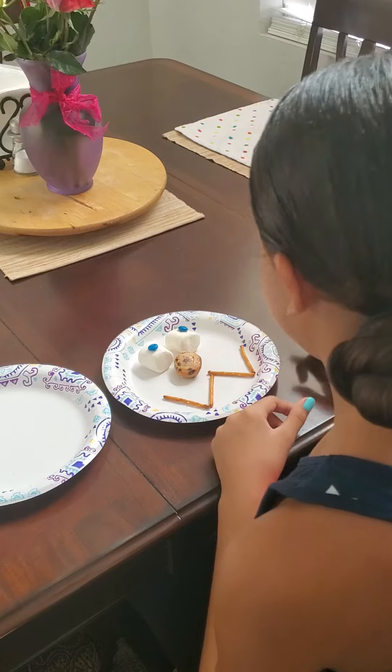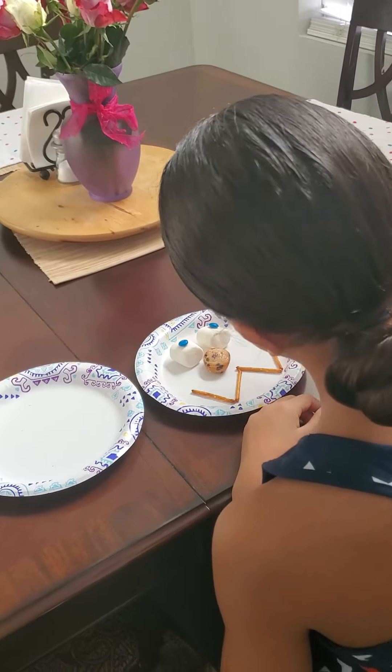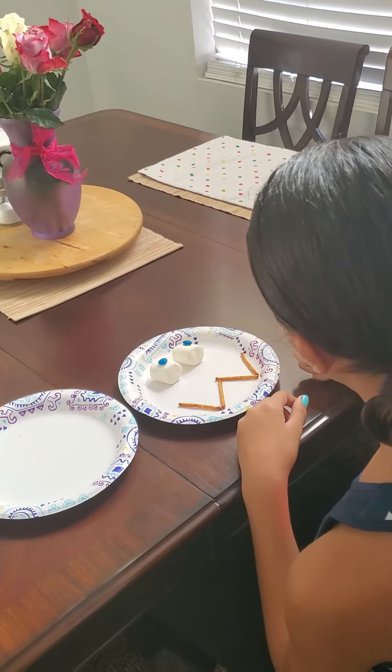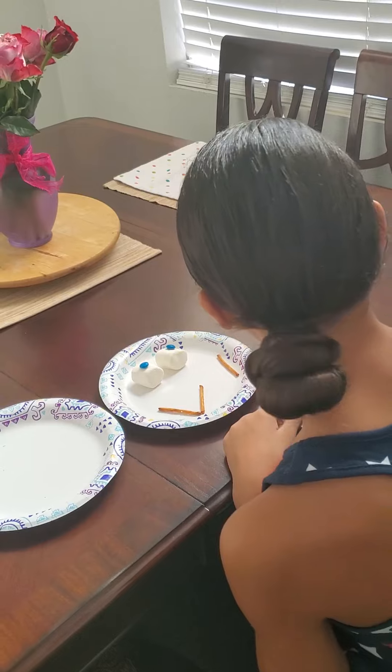Look at that silly face. And then you get to eat. Enjoy! Bye everybody!